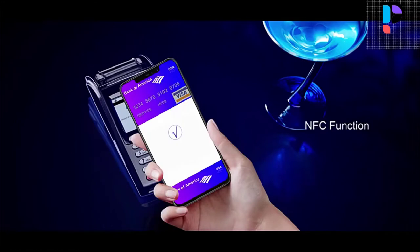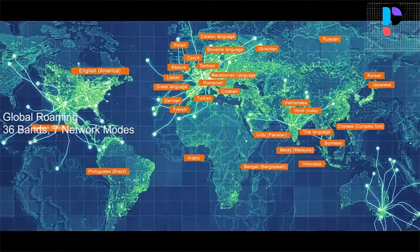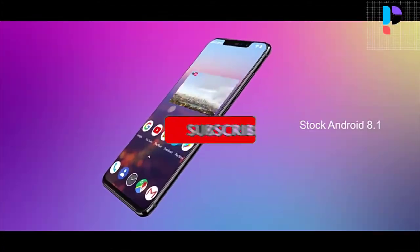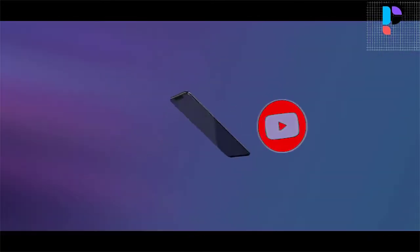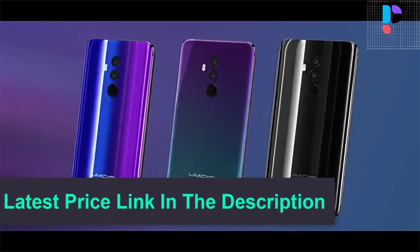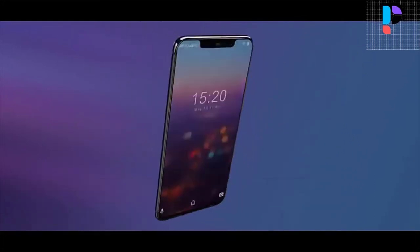The Amadigi Z2 uses a 16 megapixel plus 8 megapixel dual camera on both sides, with a large F2.0 aperture Sony sensor which enhances picture quality in any environment, day or night. The Amadigi Z2 makes every photo sharp, clear, and bright. The intelligent beauty function can enhance your eyes, slim your face, and smooth your skin.